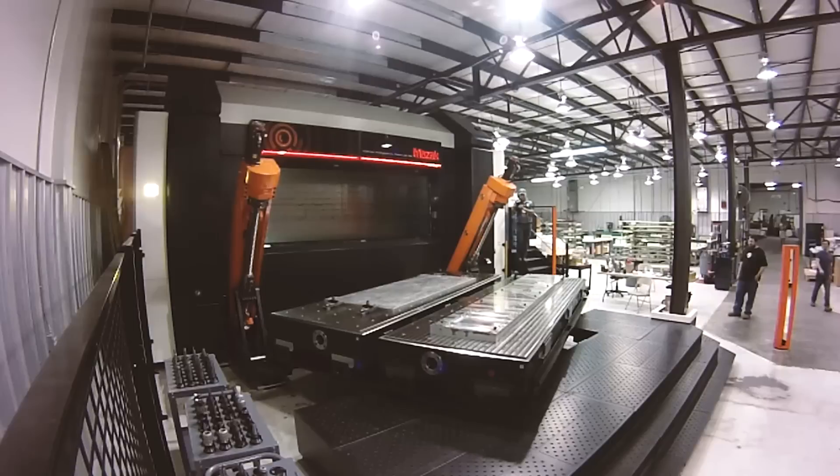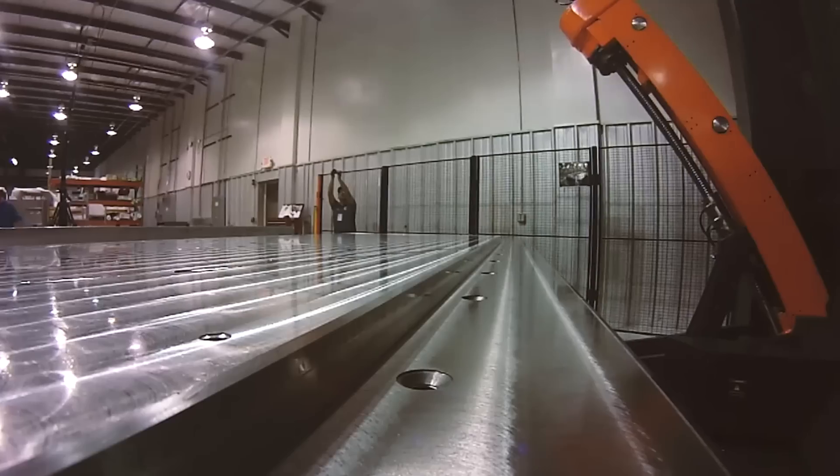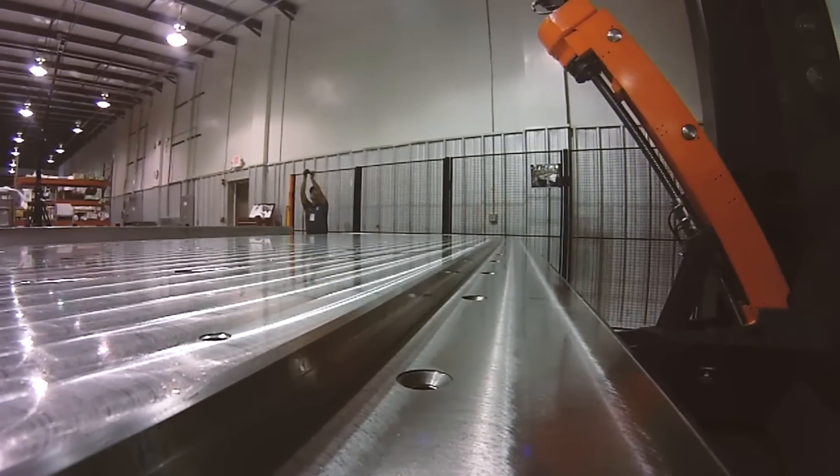Part of the process of buying the machine — because it is a machine that doesn't get shipped whole, it has to be disassembled and reassembled — we actually flew out to Japan in December of 2015 and did what we call a runoff test, where we made sure we had all the features that we had placed on purchase and made sure that the machine performed the way it was advertised, and it did just that.